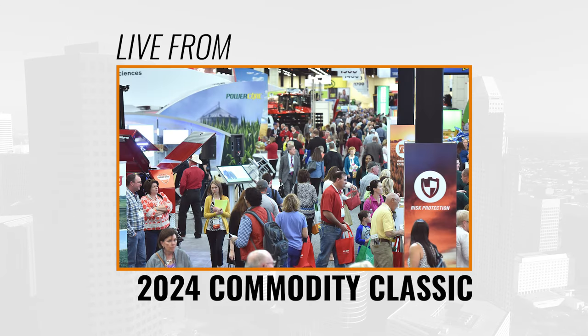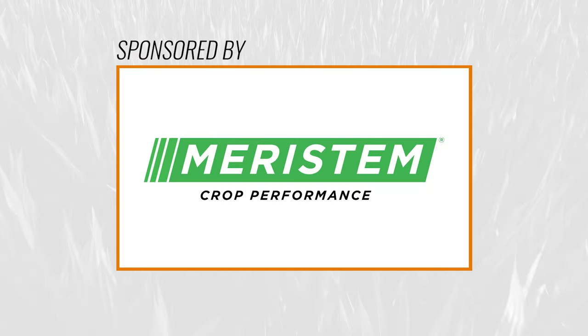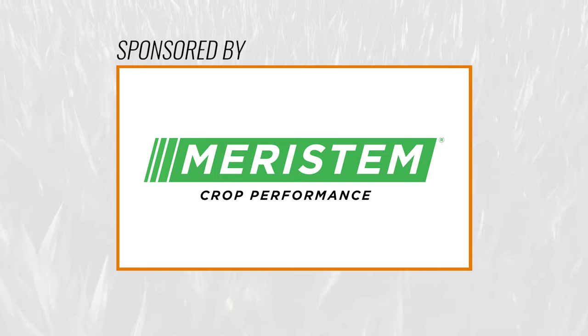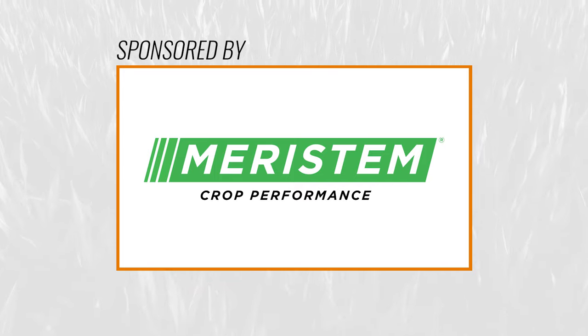Hello everyone, I'm Kara Hart reporting to you from the Commodity Classic on behalf of Brownfield Ag News. We're at the Meristem Ag booth here on the trade show floor and joining me today I've got Western Iowa farmer Kelly Garrett and Meristem Senior Vice President of Sales Peter Rusinellis, joining us to talk about some of the new innovations happening here at Commodity Classic. To kick things off, how's the show going so far guys?